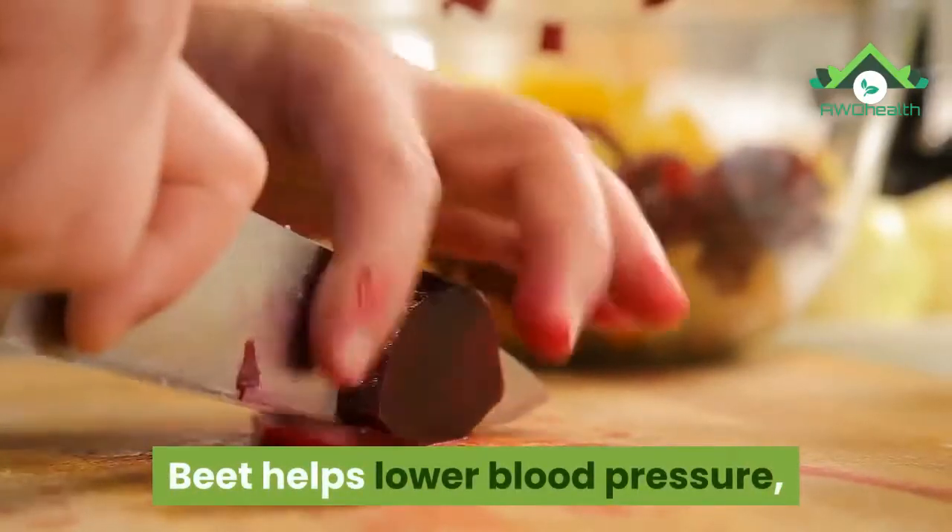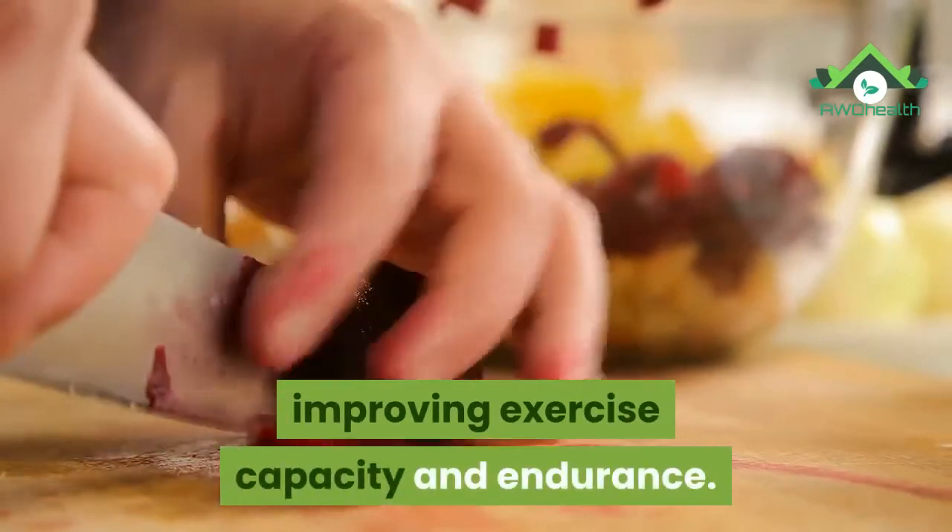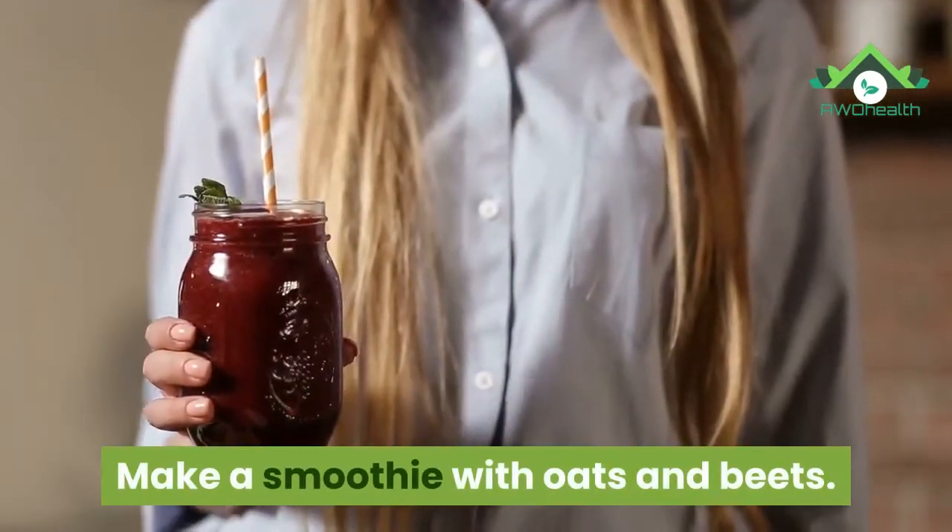22. Beetroot. Beet helps lower blood pressure, improving exercise capacity and endurance. Make a smoothie with oats and beets.